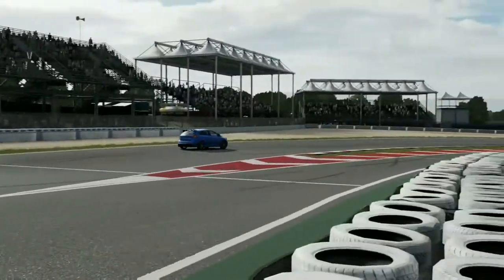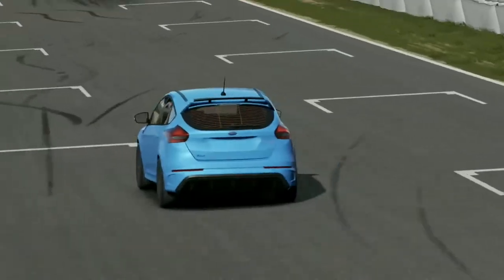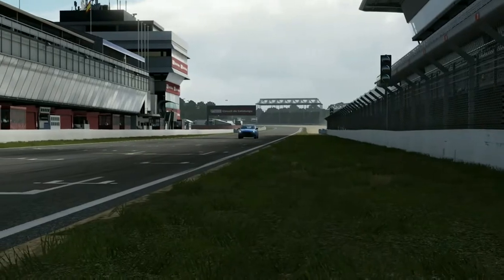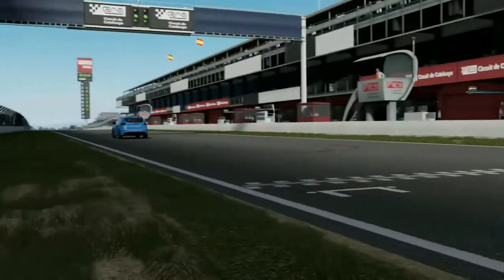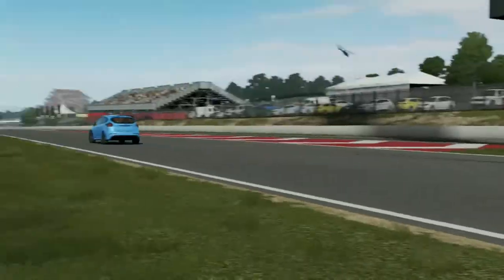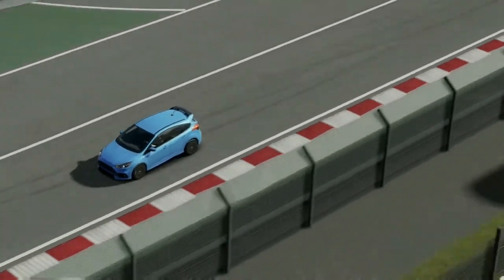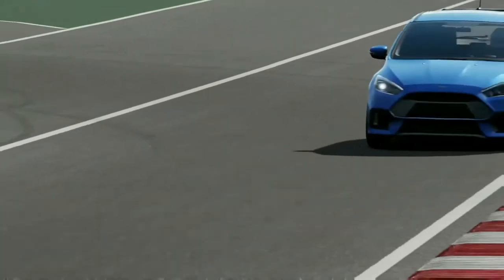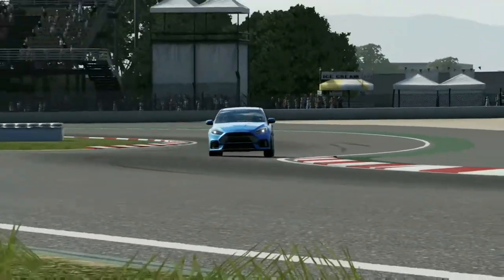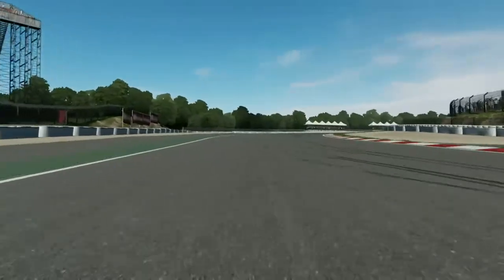This car has an exquisite turbocharged 2.3-litre i4, which takes it from 0 to 60 in 4.4 seconds, 0 to 100 in 11.2 seconds, 60 to 0 in 149 feet, 100 to 0 in 353 feet, with a top speed of a blistering 174 miles an hour. To anyone who knows hot hatches, these numbers aren't actually as fast as the A45 AMG.